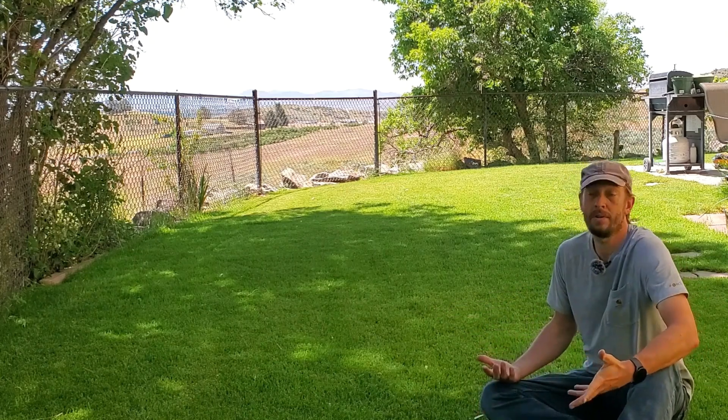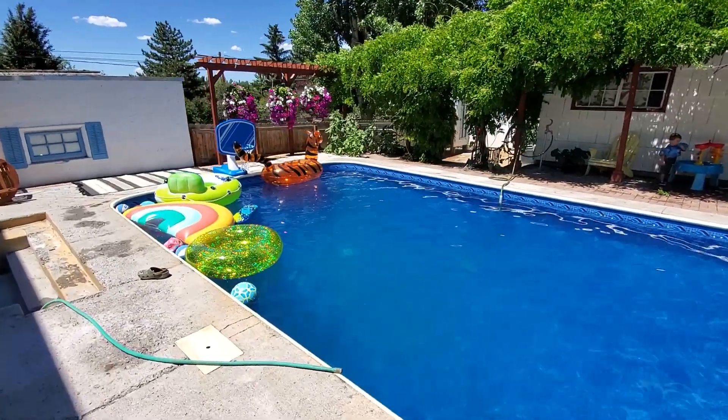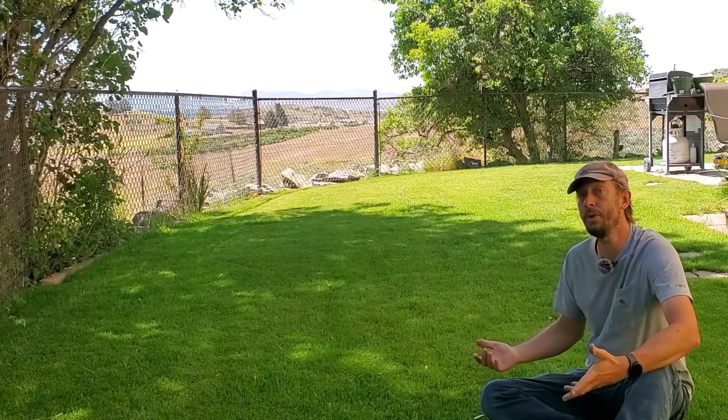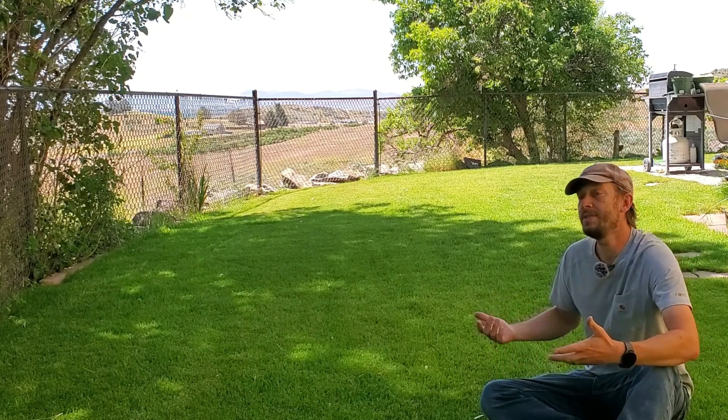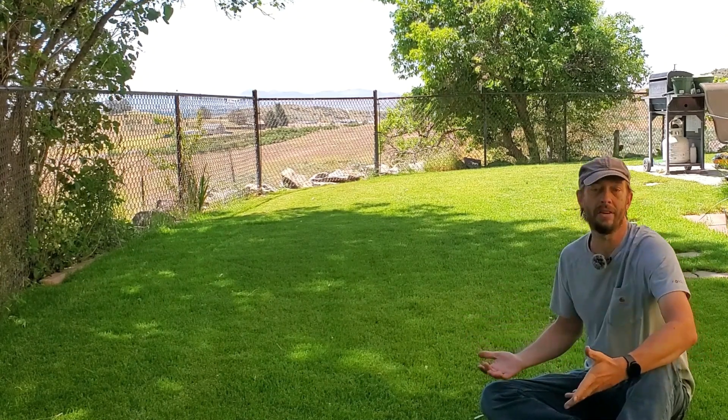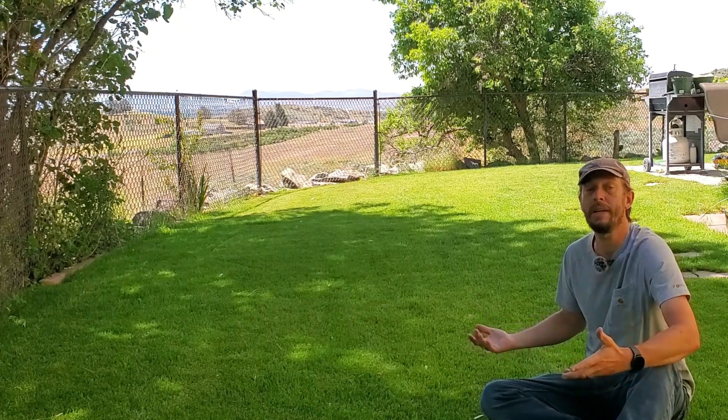One of the strongest arguments for getting rid of grass and traditional lawns is we don't have to irrigate them anymore. And that's a good thing, especially for places like Southern California, where people don't think they have enough water to irrigate and keep a green, healthy lawn.